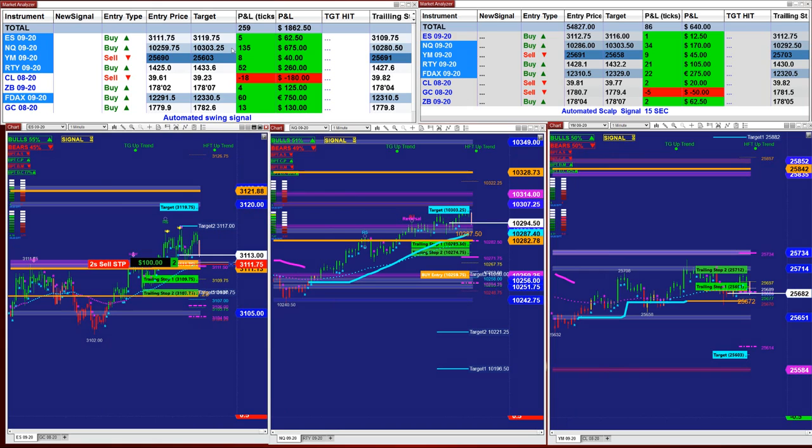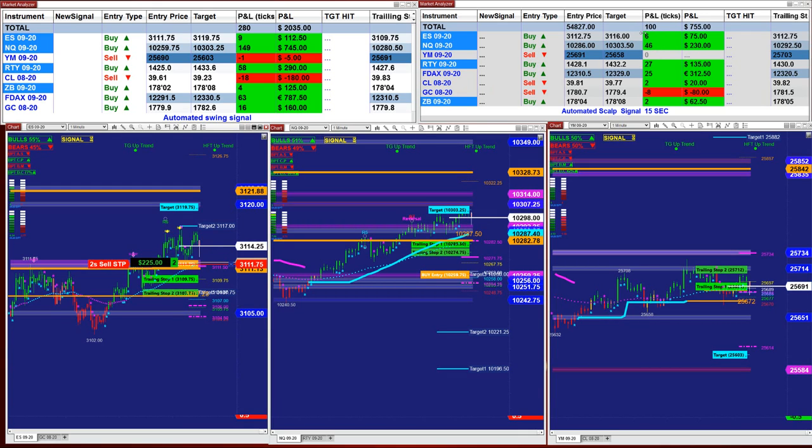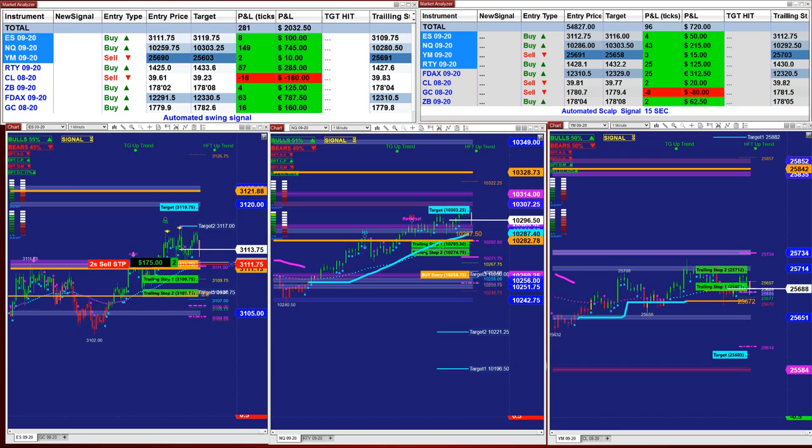This is one type of automated trade — the one-minute swing trading. On the right upper corner, this is the scalper. On the scalper we have 104 ticks, based on a 15-second chart. Let me see if we still have open positions somewhere.